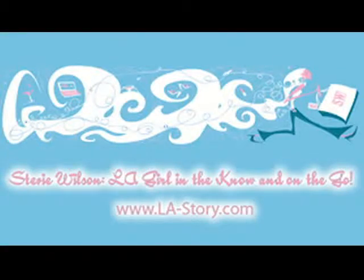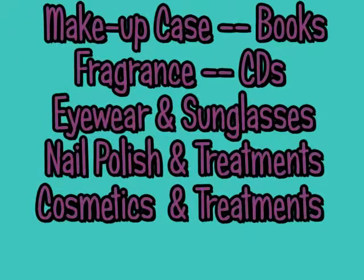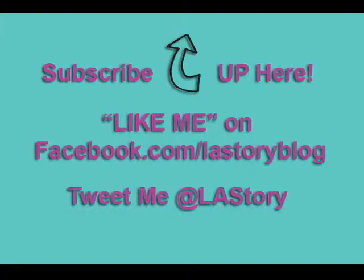Welcome to the L.A. Story Podcast with Stevie Wilson. Hi, this is Stevie for the L.A. Story.